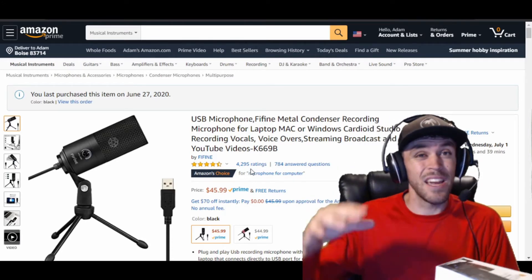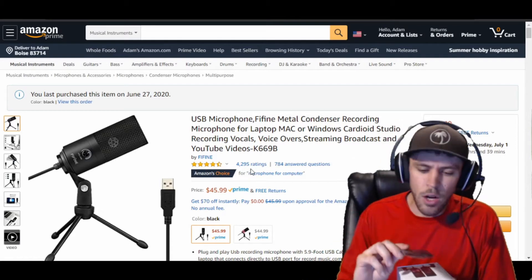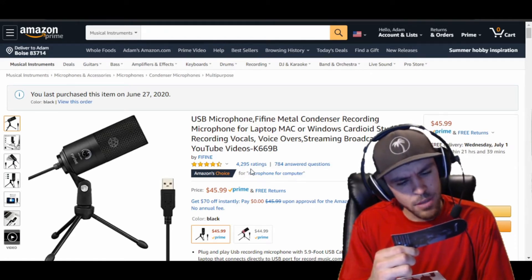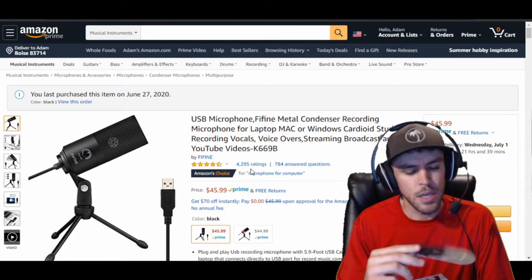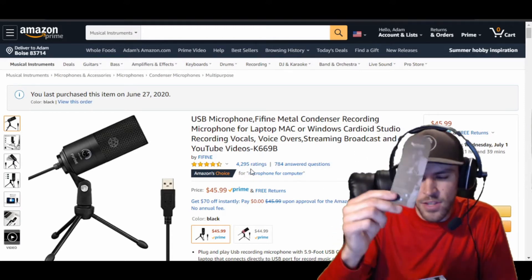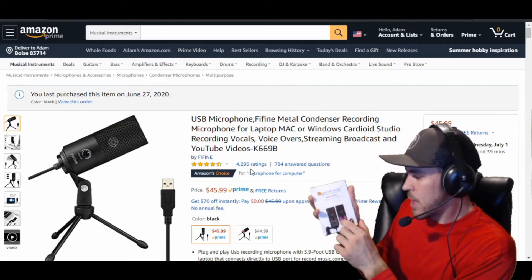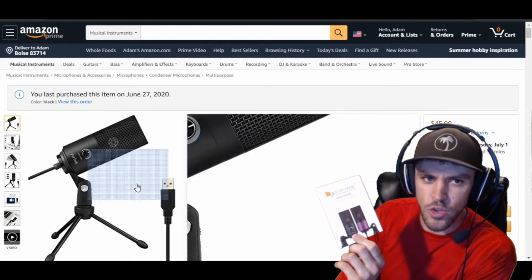No matter how nice the mic looks, it's not about how it looks — it's how it sounds. Right off the bat we've got a little FIFINE bookmark card that gives you info about the warranty, how to sign up, how to reach support, and their Facebook, Twitter, and email. Then it comes with a little user guide — tells you the model number. There are actually two colors: I think I got the black one, but there's also a pink one which looks kind of cool.